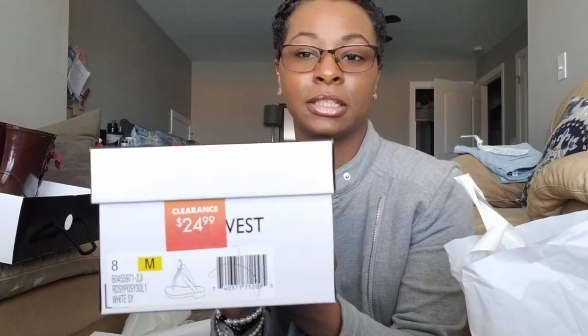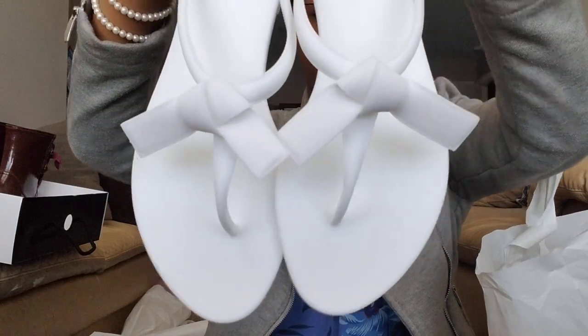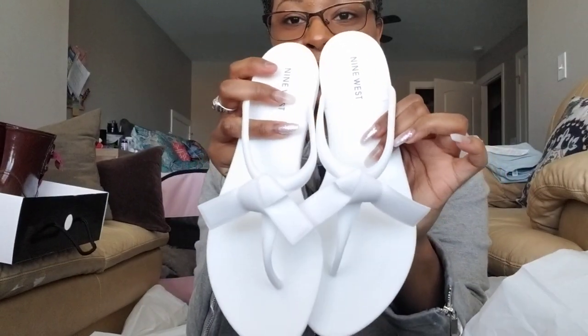I'm going to show you these — I absolutely love these shoes. They are Nine West sandals and they are so cute. It is a hard material, so if you're going to be walking on your feet all day this shoe is not for you, but just to run errands or travel, these shoes are really good. I got these for $4.99.